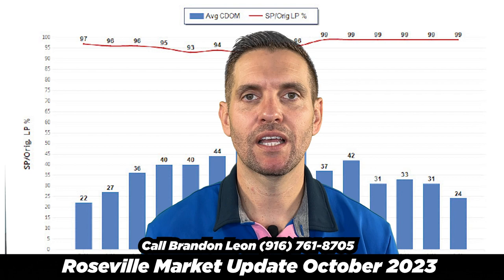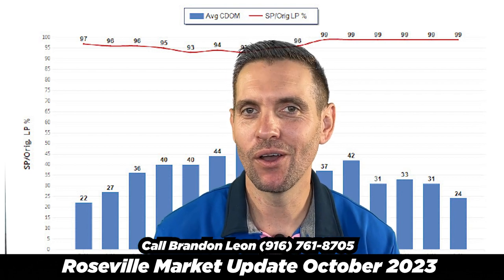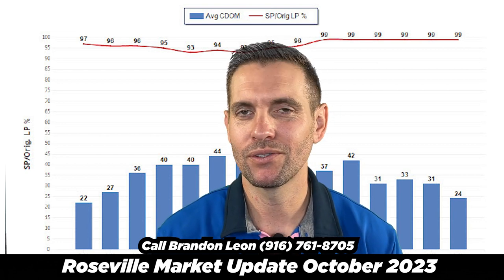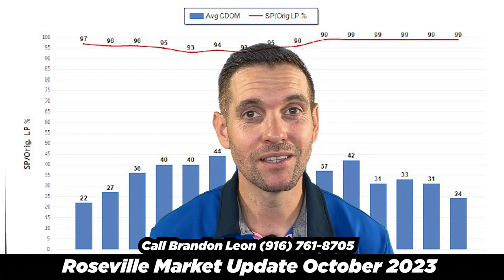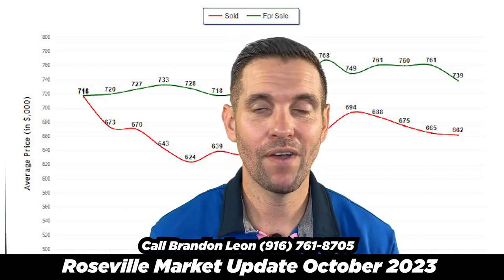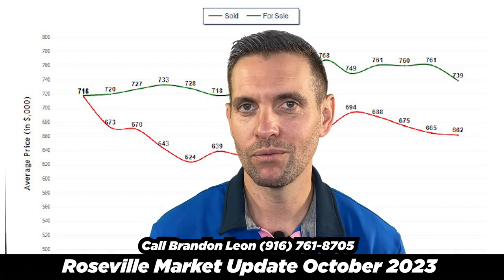Earlier in the video I was talking about things like days on market going up. Well, Roseville is actually one of the only cities in Placer County where days on market are actually going down. They've been hovering over the past few months at 31 to 33 days, and they are down to 24 days — so that means the market is still moving. The sold price has gone down four months in a row, so let's continue to watch that in the following months.